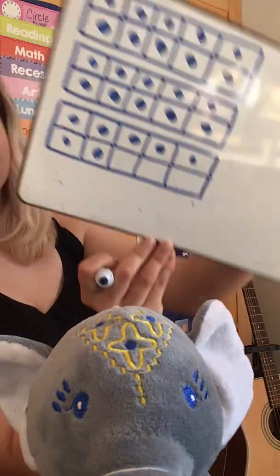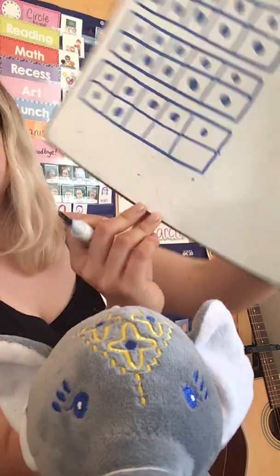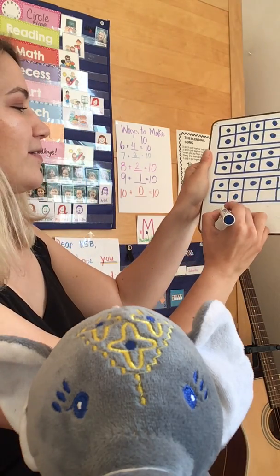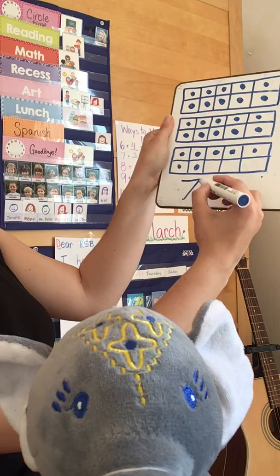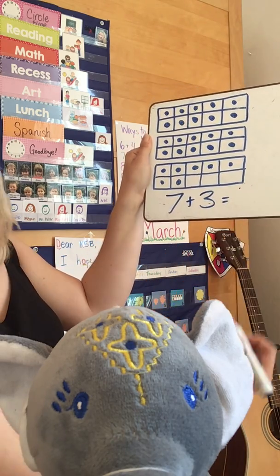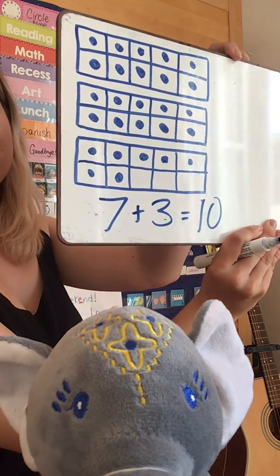Now let's see if you can quickly see how many there are. Ready? Take a look. If you said that we need 3 more ladybugs, you are correct. I already put 7, and now we've got 1, 2, 3 blank spaces. So we need 3 more ladybugs until we can get to the next 10.